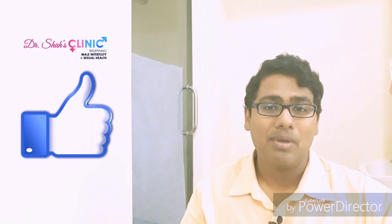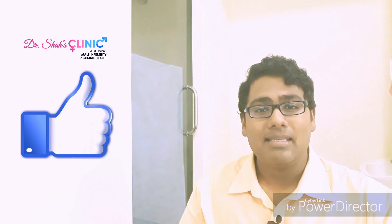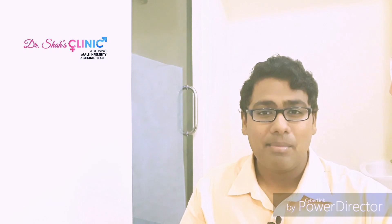I hope you found this video informative. I promise I'll be releasing a lot of videos on male fertility and sexual health. Do subscribe, comment, and like this video and share it with all your friends. I'm looking forward to seeing you in my next video. This is Dr. Shah, consultant in male infertility and sexual health, signing off. Goodbye.